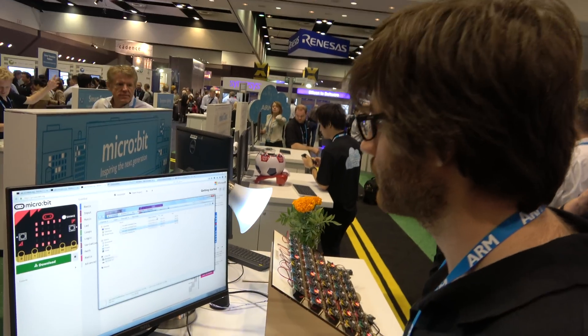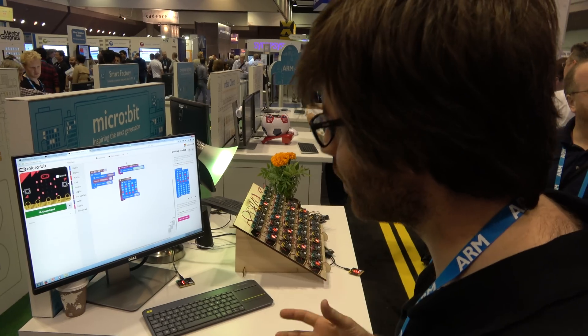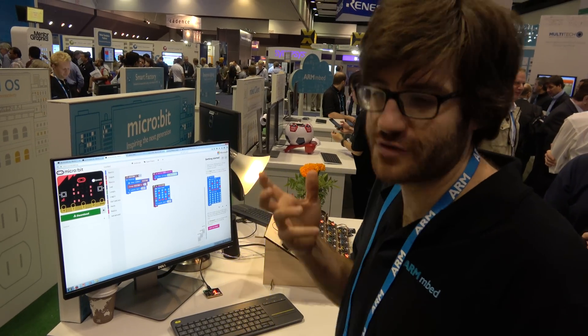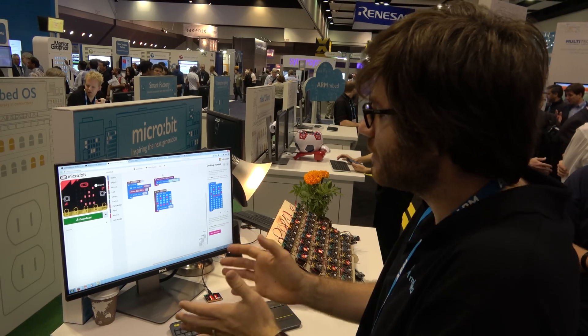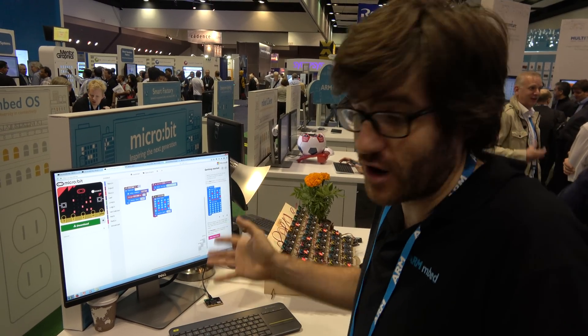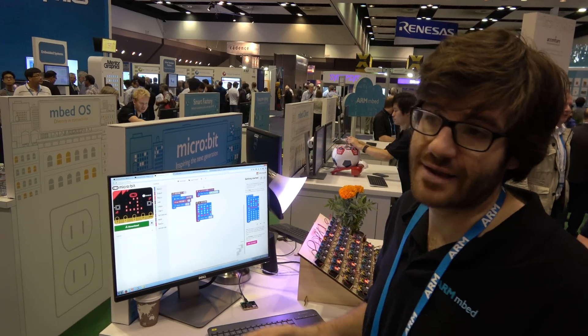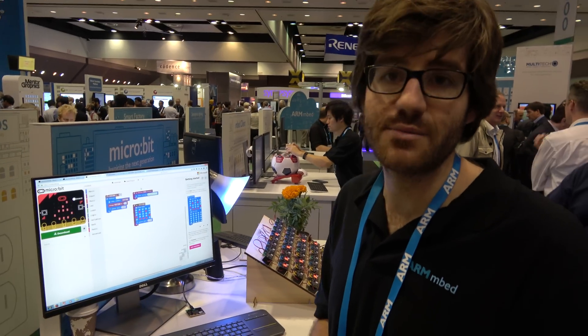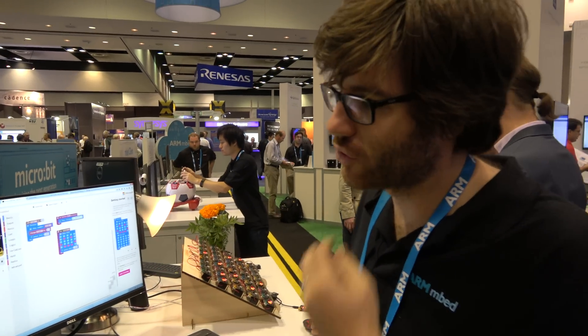This is pretty awesome, right? Completely awesome. As far as we're concerned, it's one of the nicest ways to get started — your first touch with programming, with technology. We really see this opening up programming and education to a much wider audience. It was a collaboration of 31 partners, led by the BBC — too many to mention, but they're all on the website.